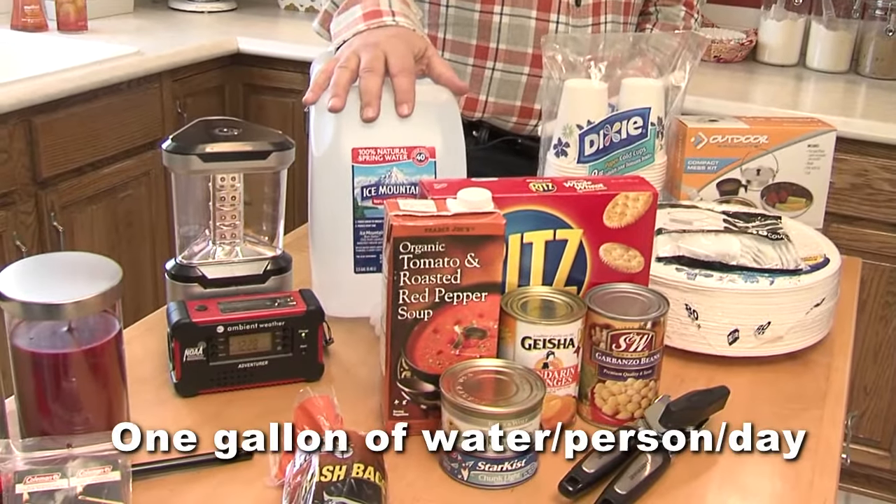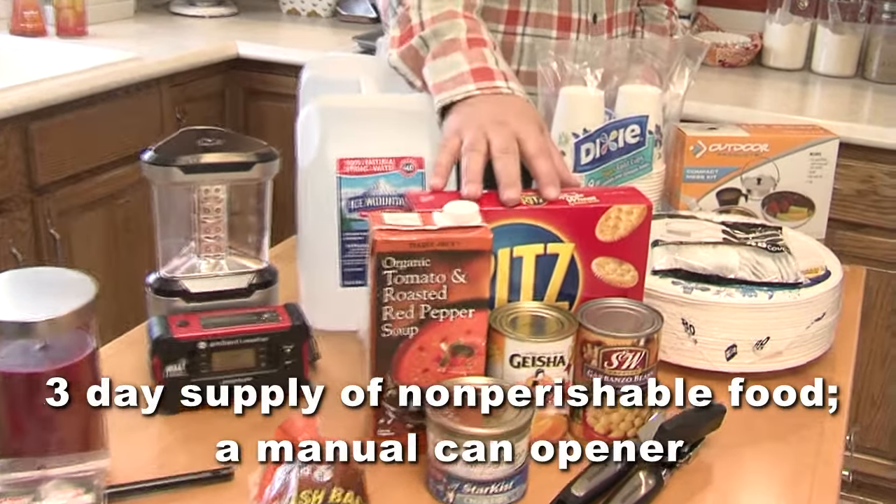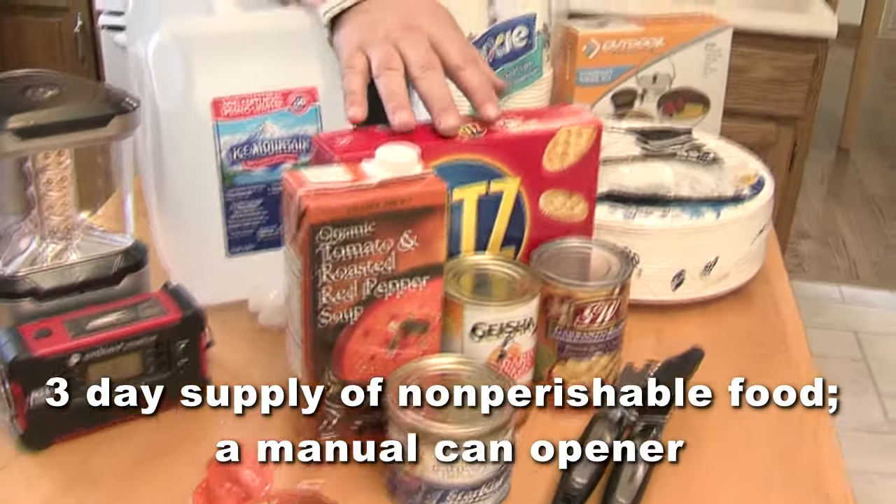One gallon of water per person per day for drinking and sanitation. At least a three-day supply of non-perishable food and a manual can opener.